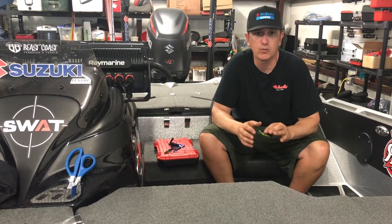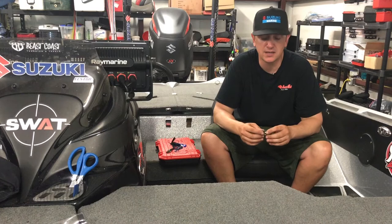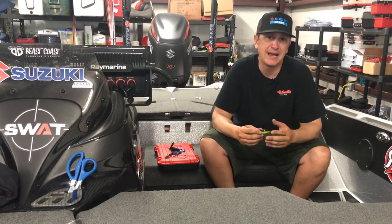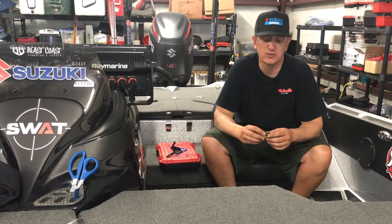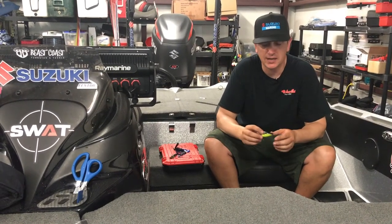I started out the tournament real strong with 10 and a half pounds and was sitting in 10th place. The next day I didn't really catch them as good, but I caught them just as good on the third day. So I had some great points leaving that tournament. I just wanted to kind of tell everyone what I did.